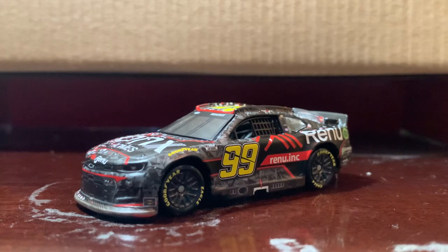For this review I thought it would be fitting to do a diecast for a first-time winner, and that would be none other than Daniel Suarez's 2022 number 99 Onyx Homes Renu Chevrolet Camaro Sonoma first win diecast. I've been wanting this diecast ever since he won, obviously.